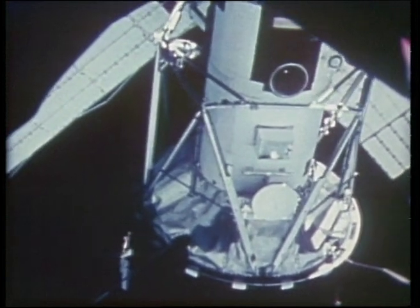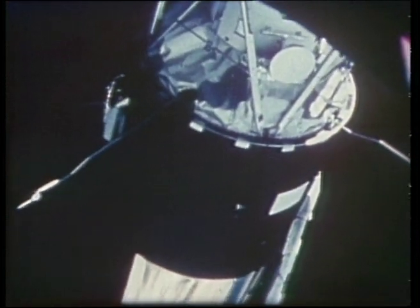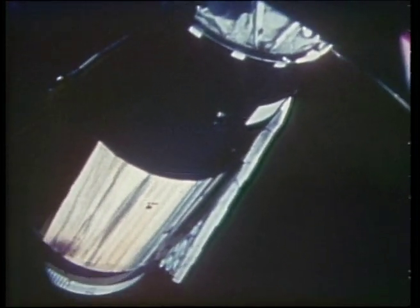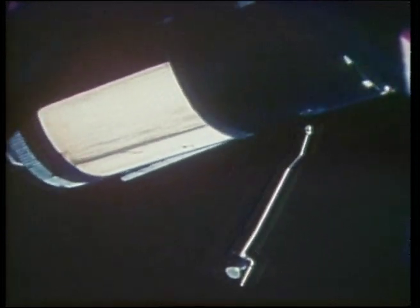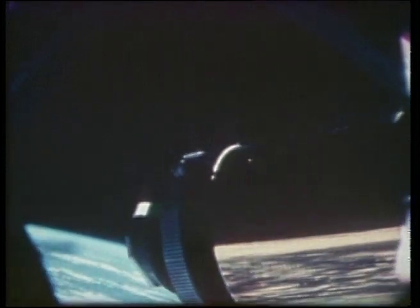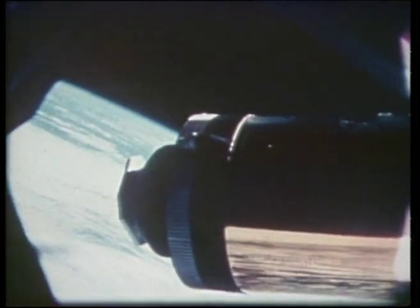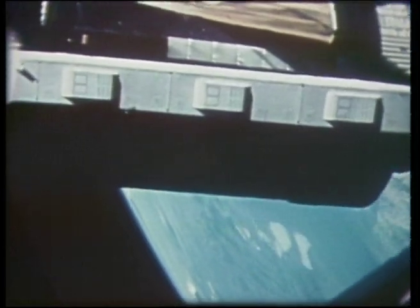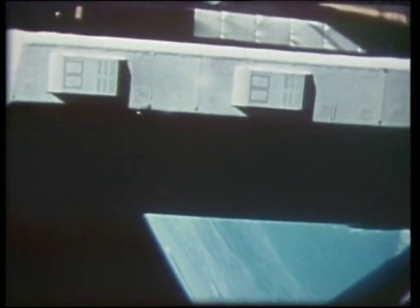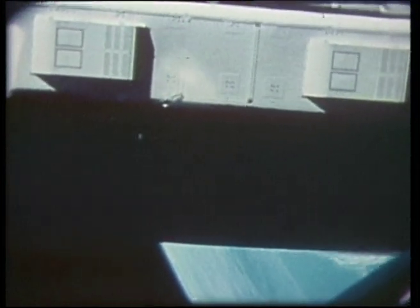After rendezvous with Skylab, a televised fly-around was performed to assess the damage. Most of the predictions were confirmed. The meteoroid shield had been ripped away, exposing the workshop's skin to the sun. One of the solar array panels had been completely torn off, and the other, only partially deployed, was jammed by a fragment of the damaged meteoroid shield. An unsuccessful attempt was made at freeing the panel before docking with the workshop.